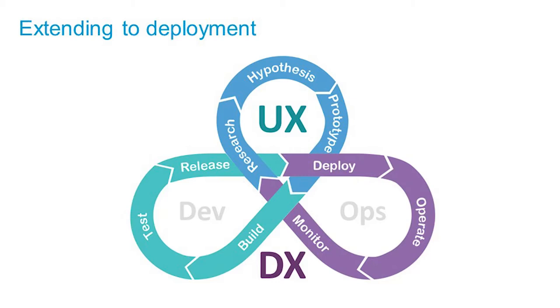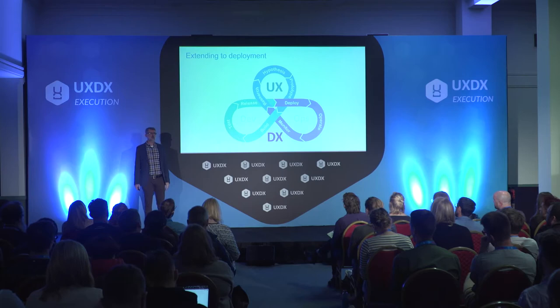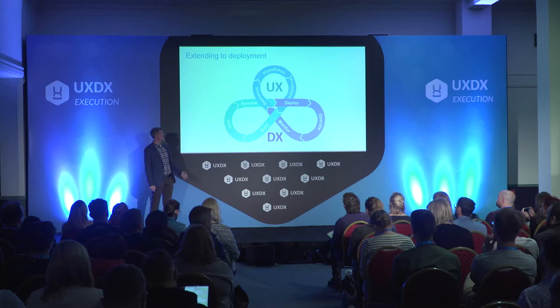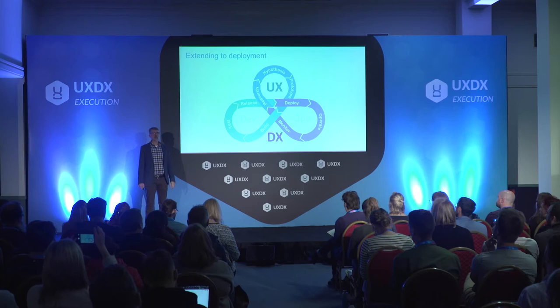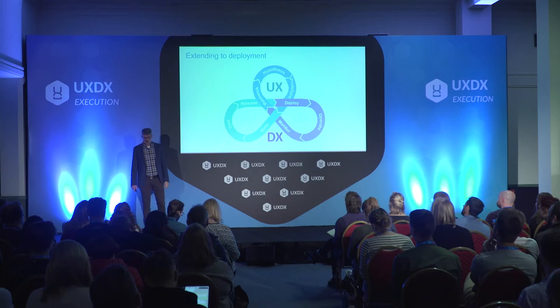I was looking at the UXDX model. What you have there is the same build-measure-learn loop, but you have it for product, for development, and for deployment. We work in package software so we don't have deployment the same way those with web services do, but it's the same build-measure-learn loop, all synchronized. My chief architect saw this image and said, leave it to an Irish design conference to have a shamrock-shaped model.